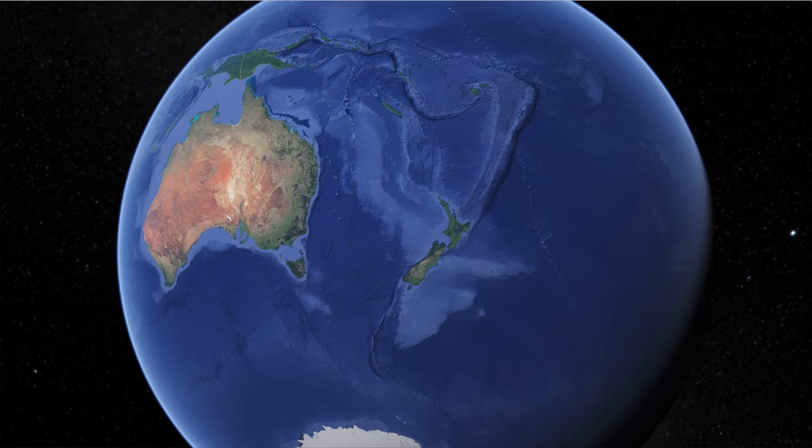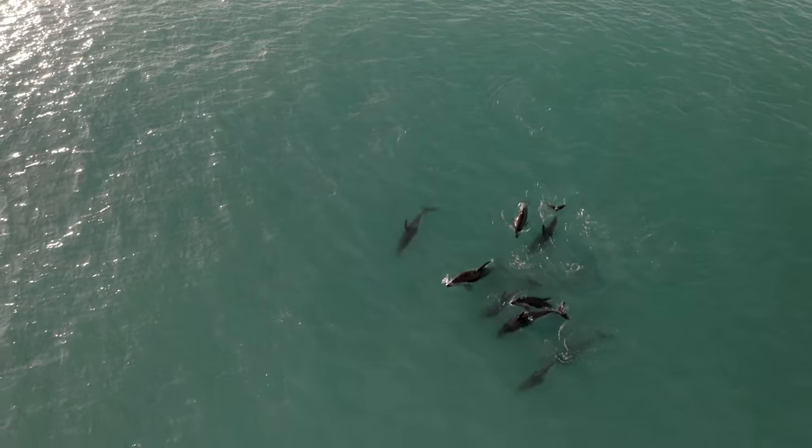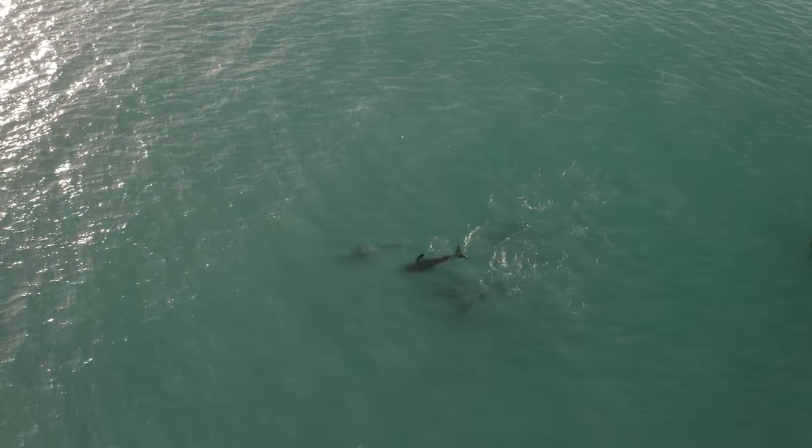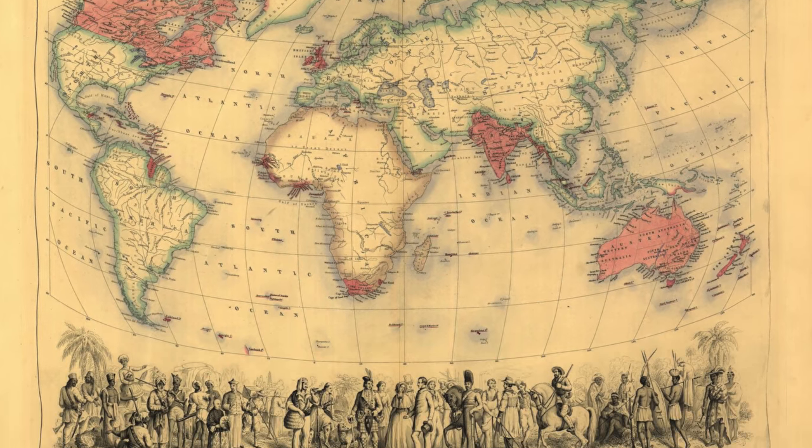New Zealand is an incredibly diverse country. It's made up of two main islands — the North and the South Island — with Stewart Island down way south, and a couple of other outlying islands. Both countries were founded by the British as colonies of the British Empire. Both countries speak English as the main language, although there are differences in accents as well as word choices. So while I could make an entire video about the similarities, this video is about the differences — so let's get started.